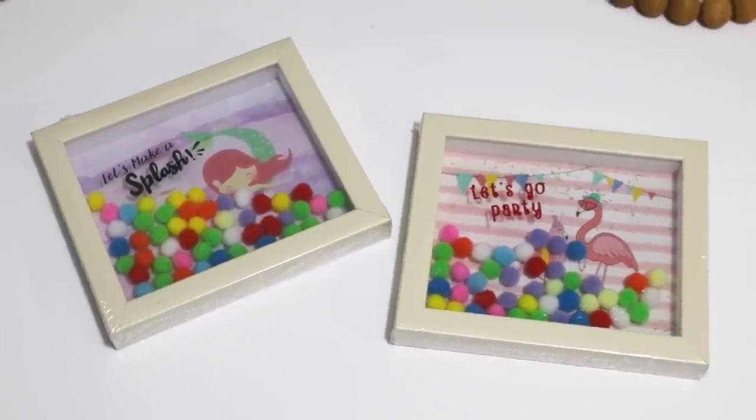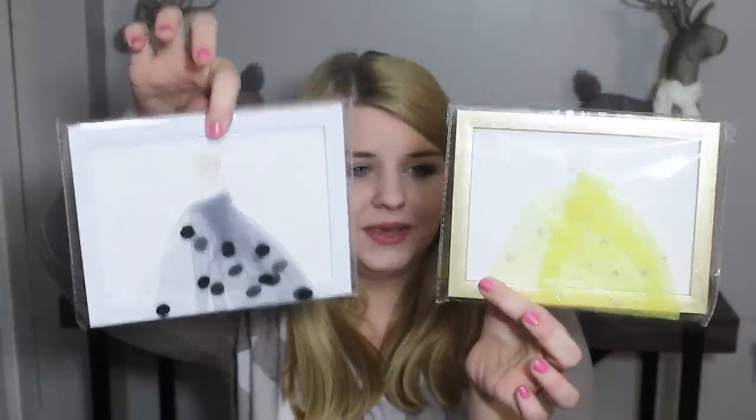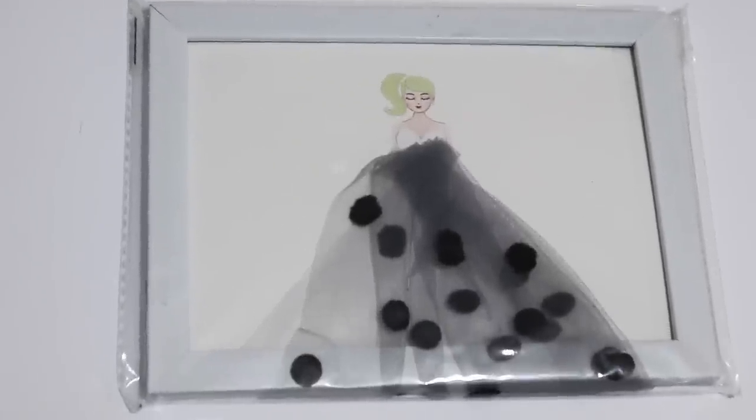Another cute find was these little frames with girls with tulle skirts on. I thought they were a unique piece — like if you had a teenager or preteen with a little vanity or beauty room, these would be really cute put with makeup brushes or items like that. These were the only two I saw, but my Dollar Tree was pretty wiped out from Christmas and after-Christmas sales, so even new items I hadn't seen before were just gone — the boxes were pretty much empty.